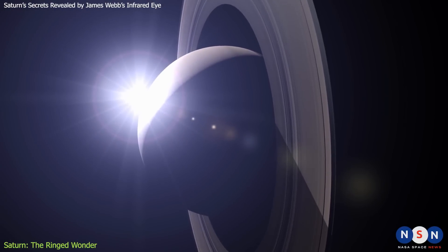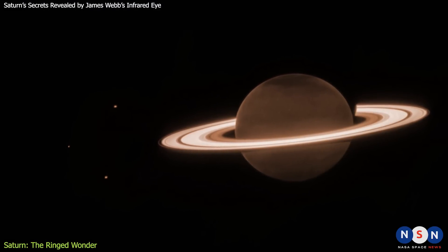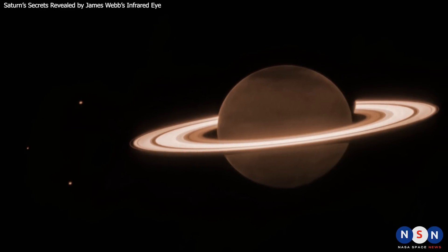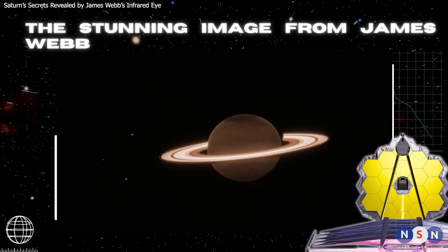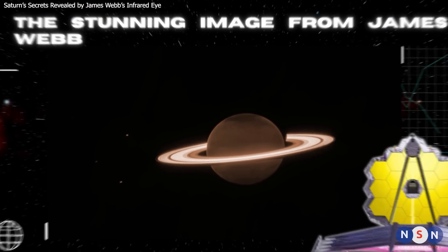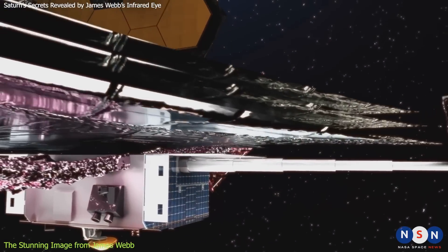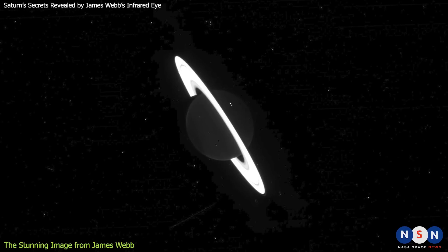Saturn also has a hot interior that radiates more energy than it receives from the sun. But our knowledge of Saturn did not stop there. Thanks to a new image from the James Webb Space Telescope, we now know more secrets about this planet than ever before. One of Webb's main instruments is the near-infrared camera, which took this amazing fresh new image of Saturn.